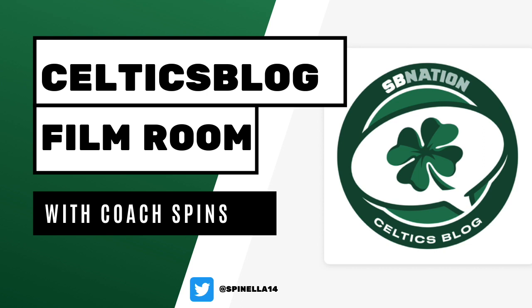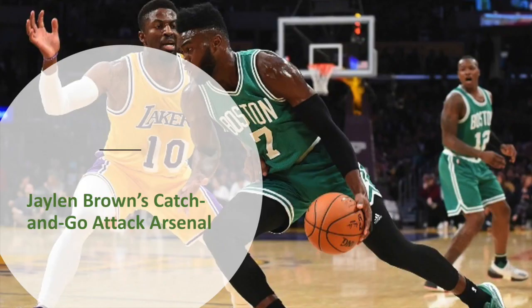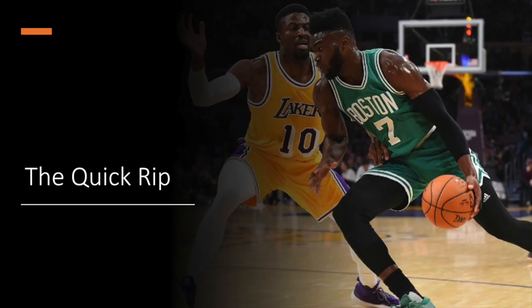Hello Hoopaholics, it's Coach Spins back here in the film room to talk to you about what makes Jalen Brown such a great off-ball creator, and it really stems from his catch-and-go attack arsenal. We'll break down three of his moves here today, starting with the quick rip.